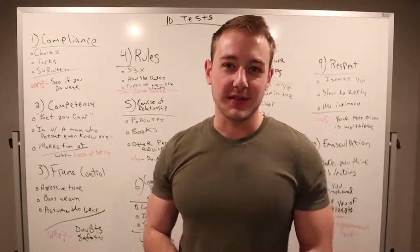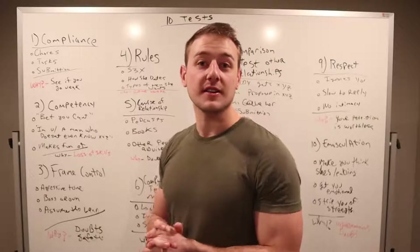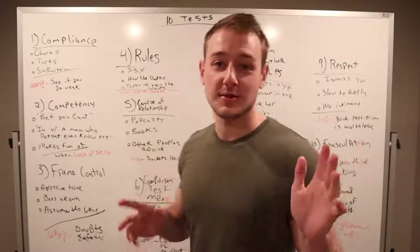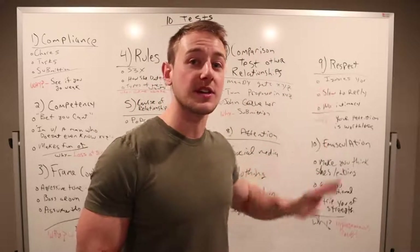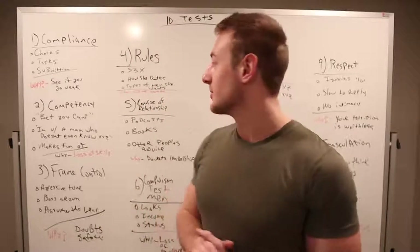Uncle C back in the office. In today's video, we're going to be discussing the top 10 tests that all women will throw your way when you are dating. This is a topic I'm extremely happy and excited to go over because once I break these 10 tests down for you A through Z, you are going to be able to spot these from a mile away. Let's dive in.